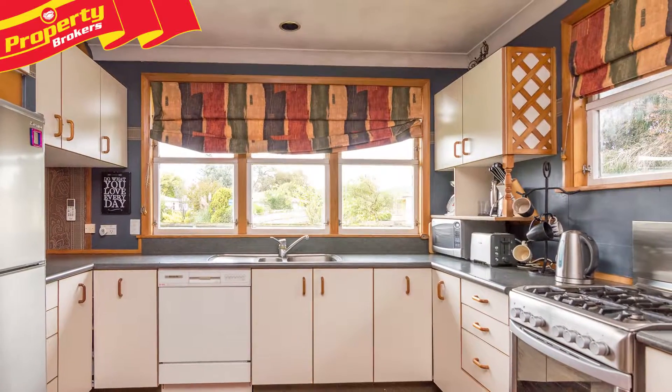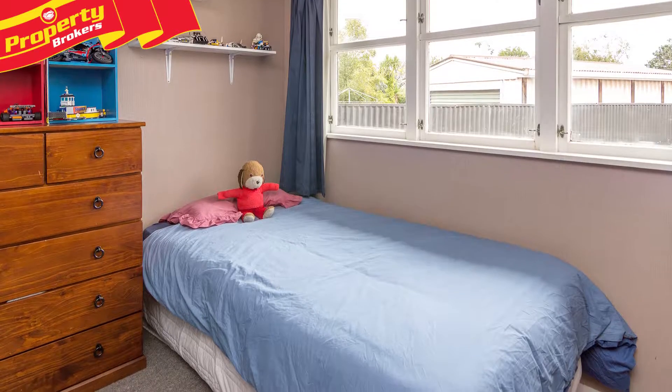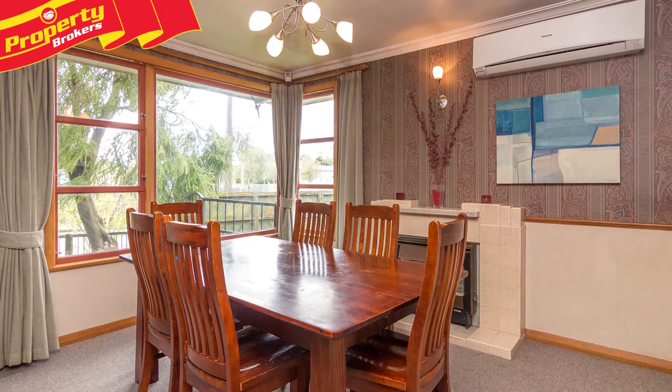Located in popular Milson, the property is conveniently close to Milson School, St Peter's School, Milson Shops, just over the ramp to the hospital, and it's just minutes to the centre of town.